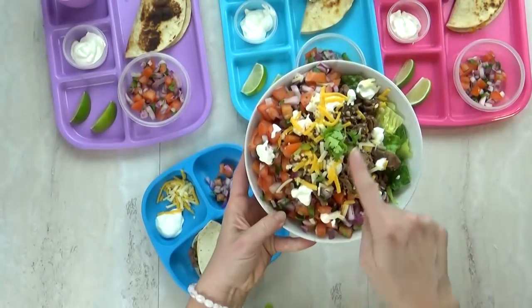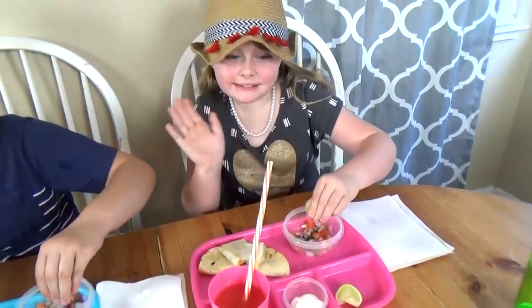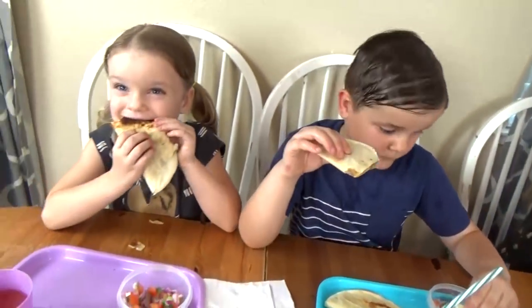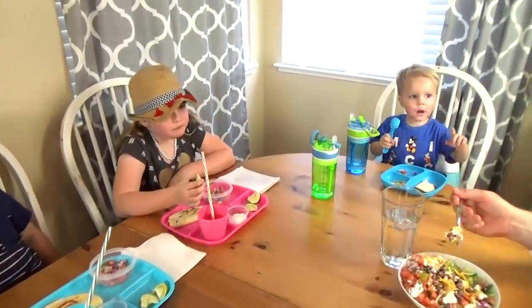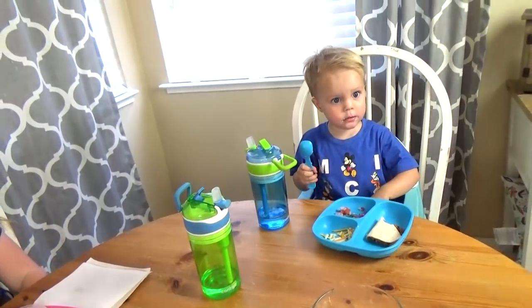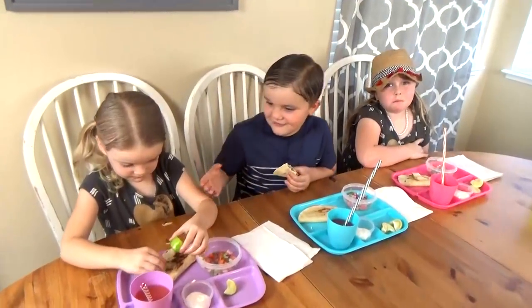I am very happy to report that tonight's dinner was a success. All of the kids ate it — in fact, they asked for seconds, which is always a good indication of whether they liked it or not. I thought it was delicious and so did the husband.